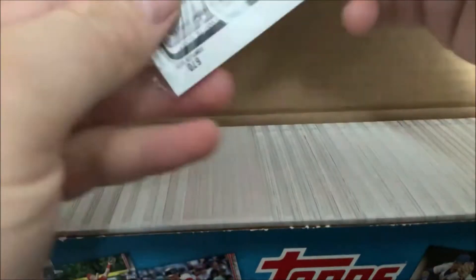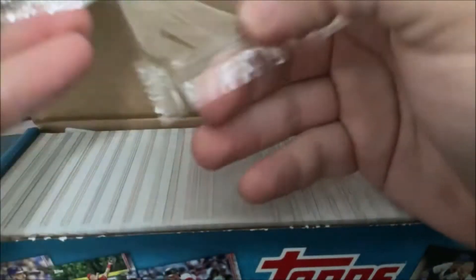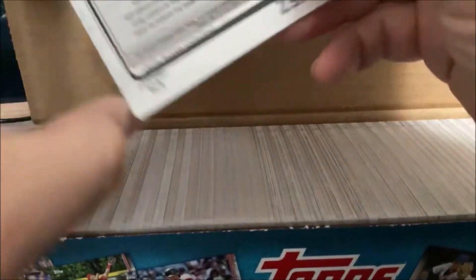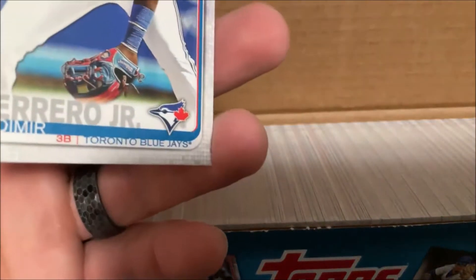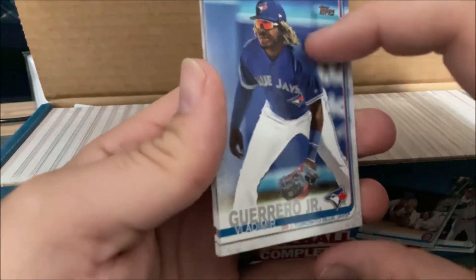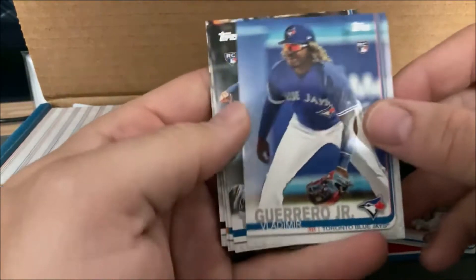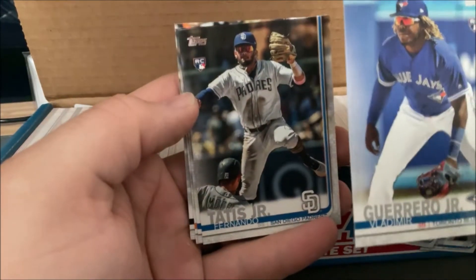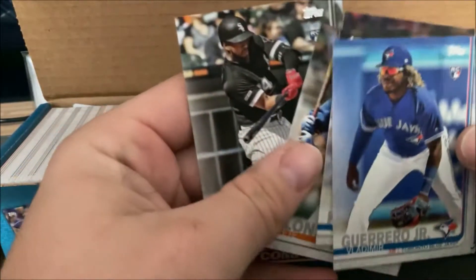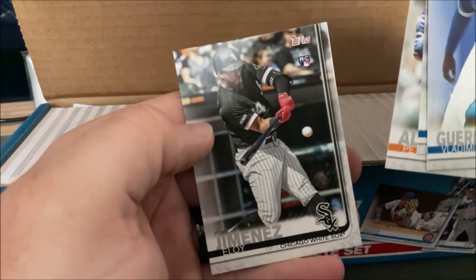These are all going to go into sleeves and top loaders. The image variations — I'll show you what they all look like when you get them. They will say on them what the complete set version is. So Vladimir Guerrero Jr., your current home run leader in the major leagues. Fernando Tatis Jr. image variation. Yusei Kikuchi. Pete Alonzo. Eloy Jimenez. So these are all image variation cards and we should be able to find the other ones in here.